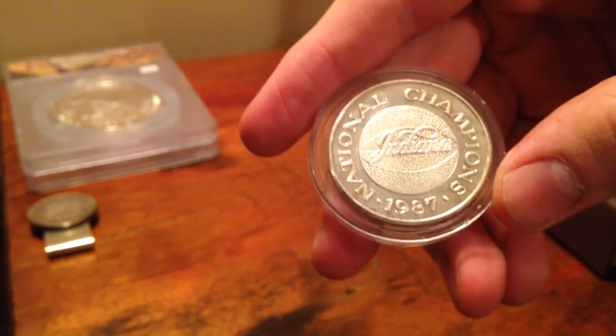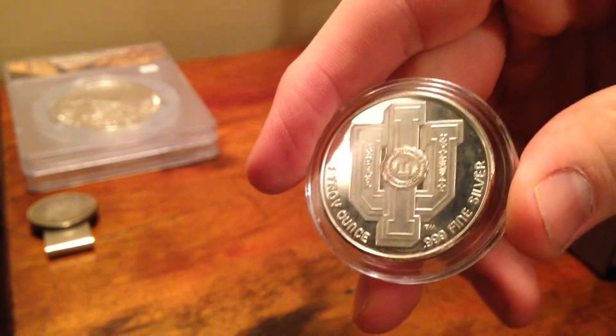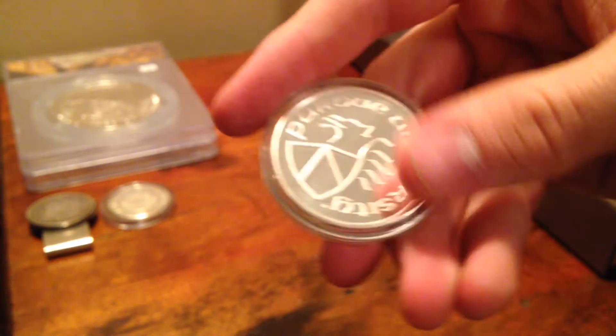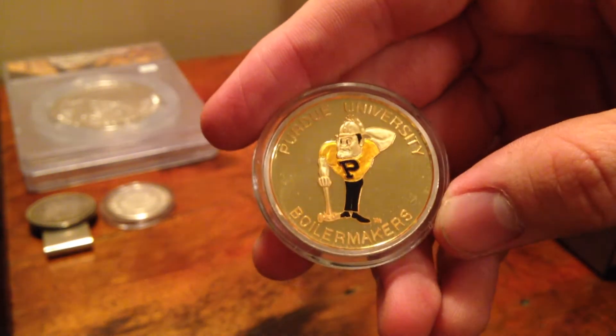I also picked up from my local coin shop a National Champions 1987 Indiana 1oz silver coin. If you know college basketball, Indiana and Purdue are big rivals, and I actually go to Purdue, so the guy at the shop thought I was going to melt it down. But he went into his back shelf and sold me a 1oz Silvertown Purdue University Boilermakers coin with the Purdue emblem on it for $20 — one of my favorite buys so far.